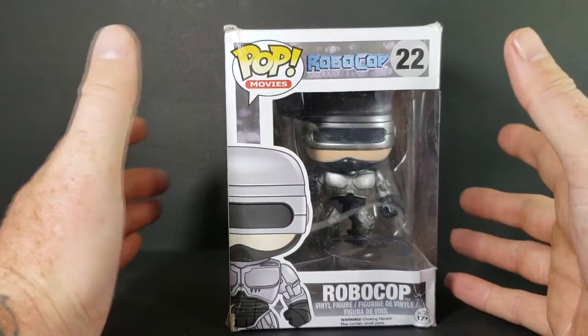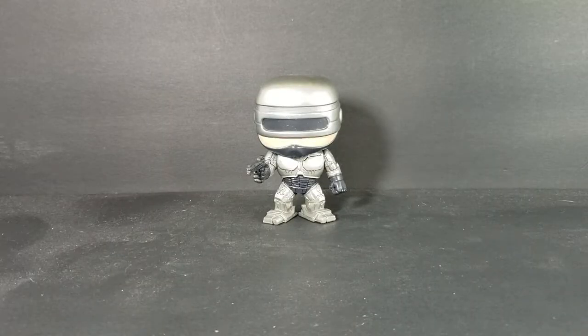Let's go ahead and open this guy up and take a look at Robocop. Dead or alive, you're coming with me. Robocop is a 1987 American cyberpunk action film — it is quite possibly one of the most brutal action films of the 80s.